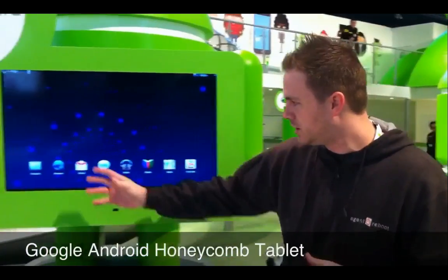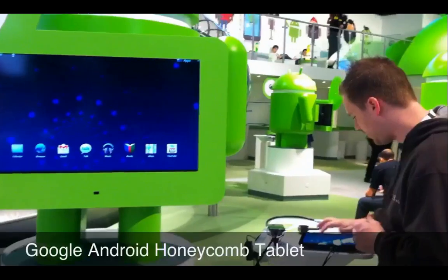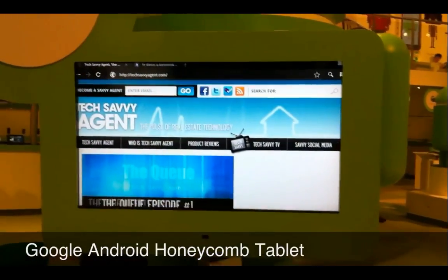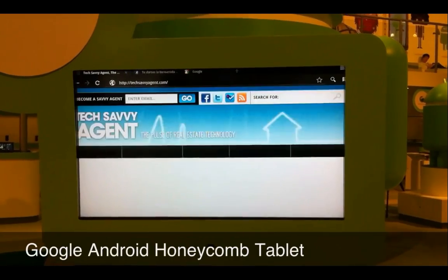It really integrates well with Google. You get the browser, Gmail, Talk, Books, Maps. If we pull up the browser, I mean it's a full-blown browser. Opens quickly. Tab browsing, which is something that I don't have on the device that I'm using right now, so that's really nice.